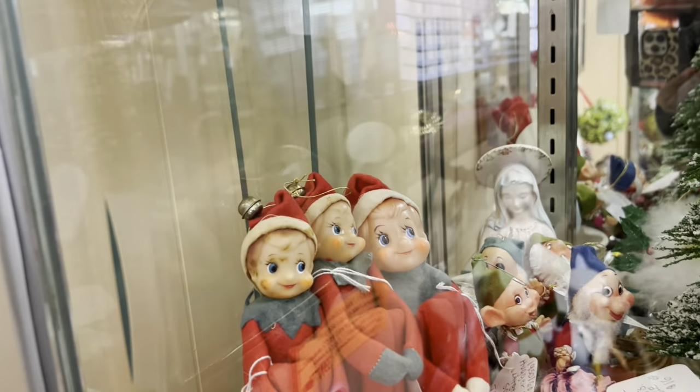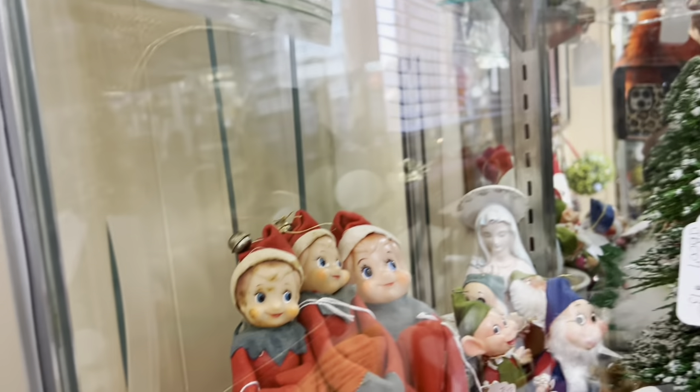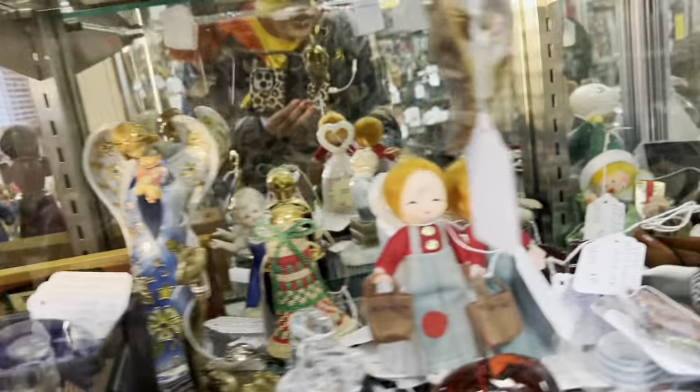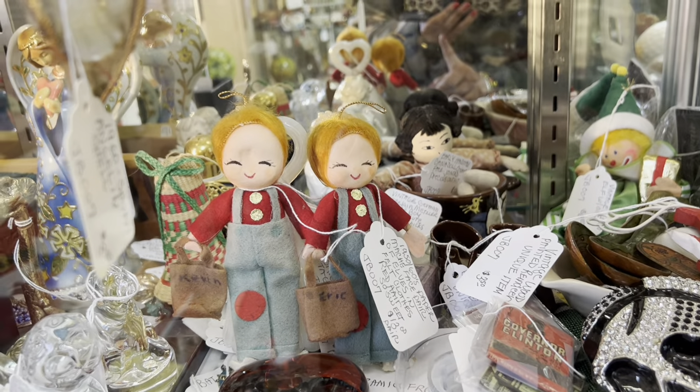Knee huggers! What are they? $20 each and 30% off. Oh my gosh. This is why I knew Kevin and Eric. How funny are they?